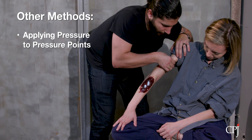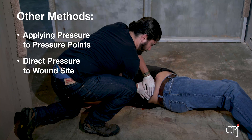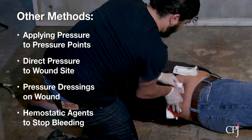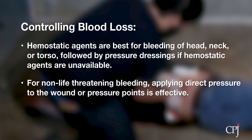Apply pressure to pressure points along major blood vessels. Apply direct pressure to the site of the wound. Use pressure dressings on the wound. Use hemostatic agents on the wound to stop bleeding. Hemostatic agents should be the first line of treatment for life-threatening bleeds on the head, neck, or torso, followed by pressure dressings if hemostatic agents are not available. For less dangerous or non-life-threatening bleeding, applying direct pressure or applying pressure to pressure points is highly effective.